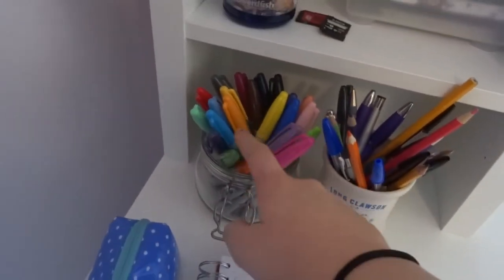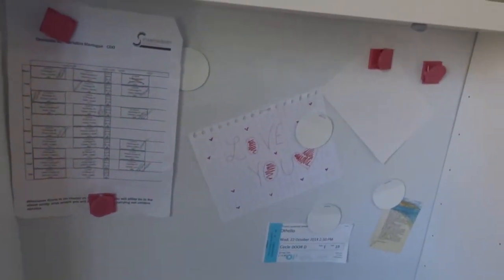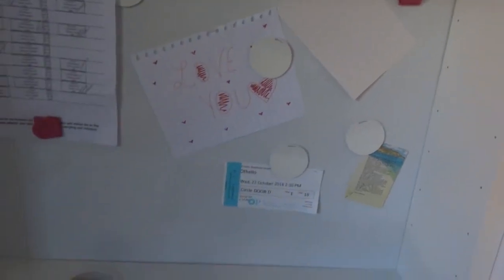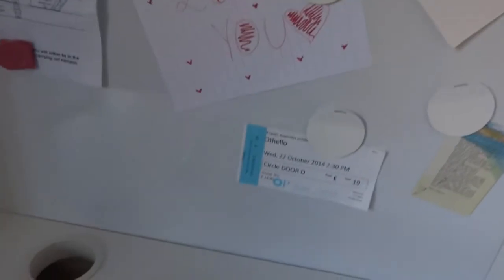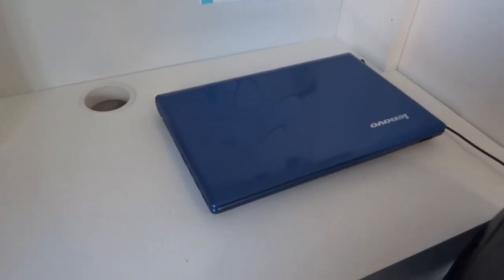In a stilton cheese pot I keep pens and pencils, and in an Ikea jar I keep Sharpies. On the desk surface I've got my school timetable, a lovely sign my friend Caitlin made me, a poem called 'Footprints' which is my favourite, my ticket from Othello which I saw with school, and my blue Lenovo laptop. I've also got a notepad with my half-term to-do list and my pencil case.